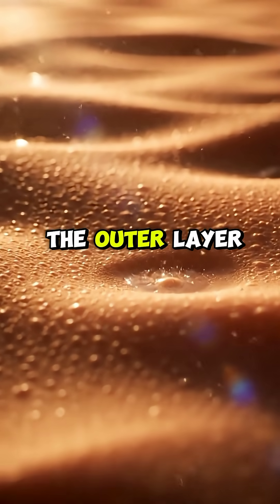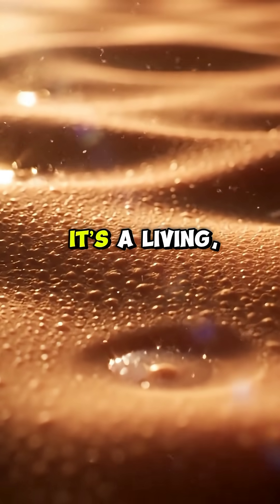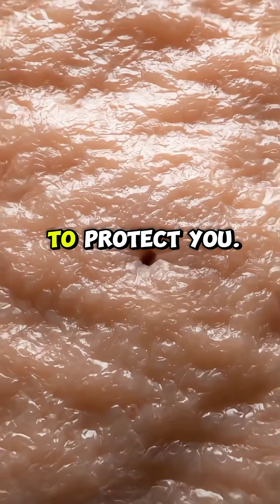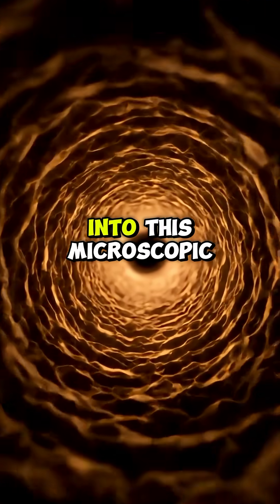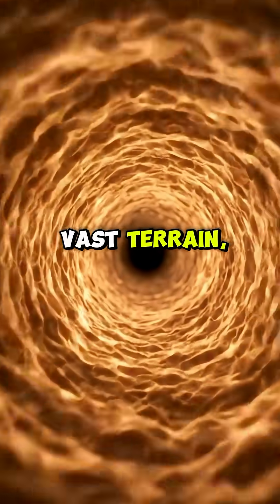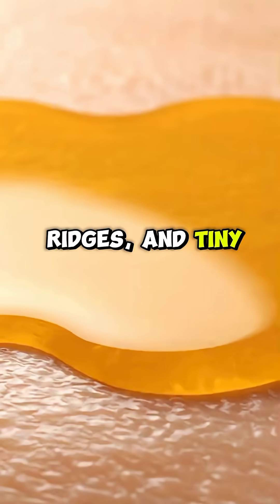Your skin is far more than the outer layer you see in the mirror. It's a living, breathing world filled with hidden systems working every second to protect you. When you zoom into this microscopic landscape, the surface begins to resemble a vast terrain, full of valleys, ridges, and tiny openings.